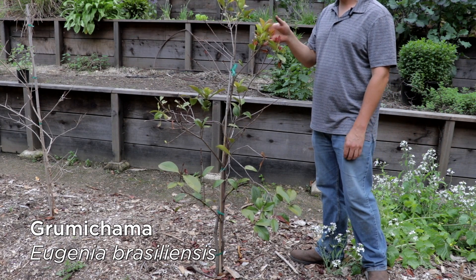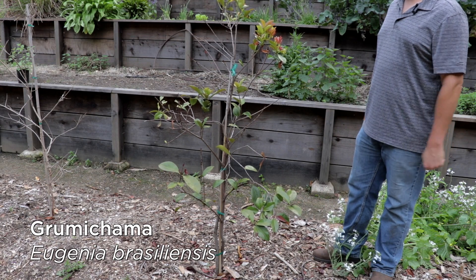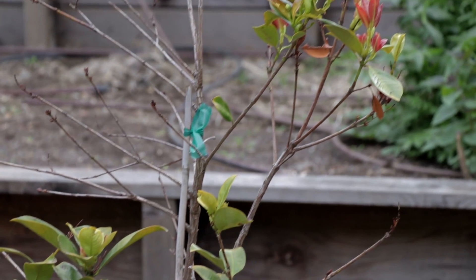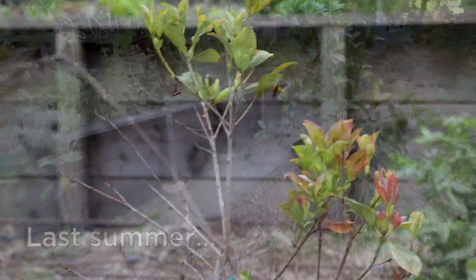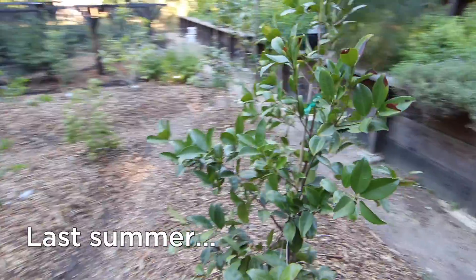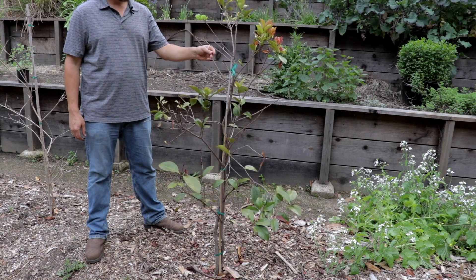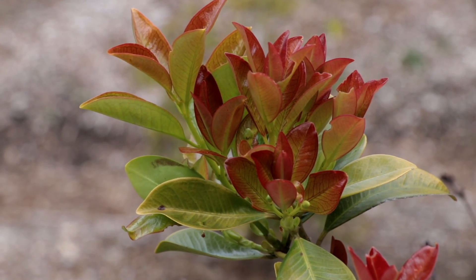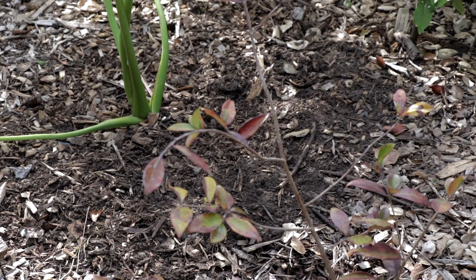Here's the grumichama, or Brazilian cherry as people call it. Same story as with cinnamon — looked great, not a hint of unhappiness all winter, then mid-February, boom, a huge amount of damage shows up delayed. Not quite as high a ratio of living to dead as the cinnamon, but I'm going to keep it another year and see what happens. A lot of dead stuff to prune off here, unfortunately, but look at this beautiful new growth coming up — how could you take out something that pretty?